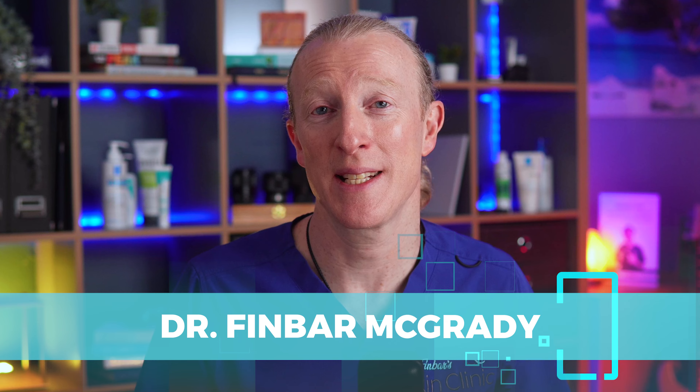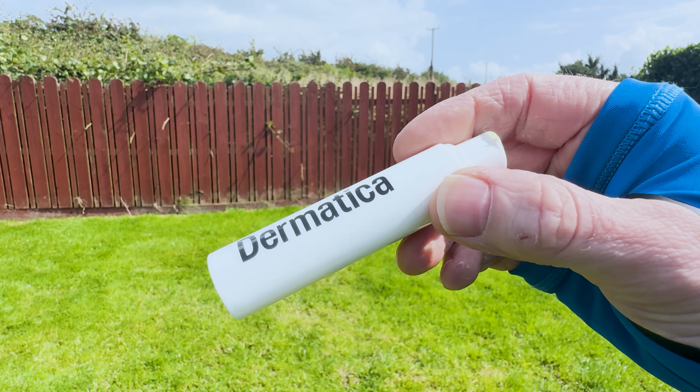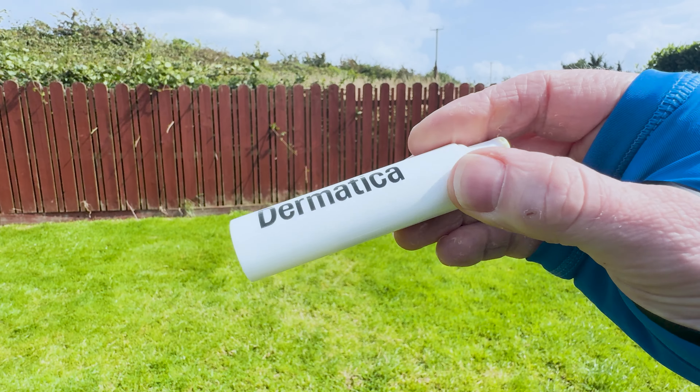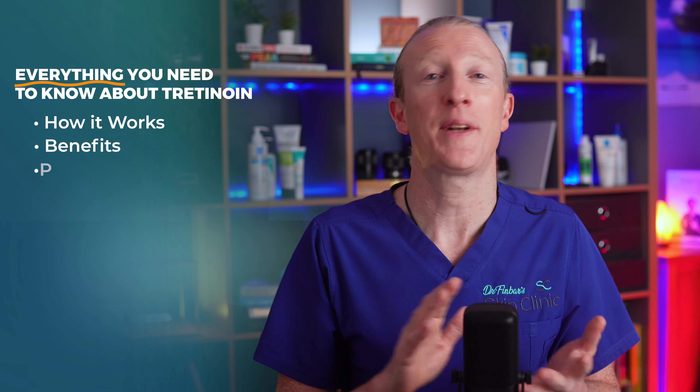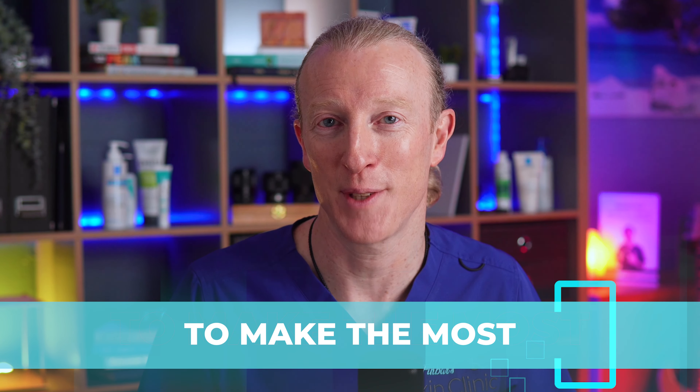I'm Dr. Finbar, a GP now specialising in dermatology. I've been using a retinoid for almost two years. I turned 50 last month and tretinoin has helped me reverse some of the sun damage, pigmentation and prevent collagen loss in my skin. In this video, I'll guide you through everything you need to know about tretinoin — from how it works to its benefits, potential side effects and tips for getting the best results. Whether you're considering starting tretinoin or if you're already using it, this video will equip you with the knowledge you need to make the most out of this very powerful treatment.